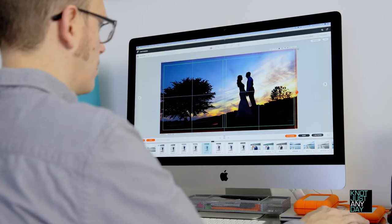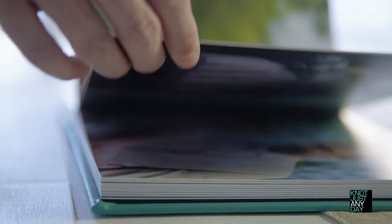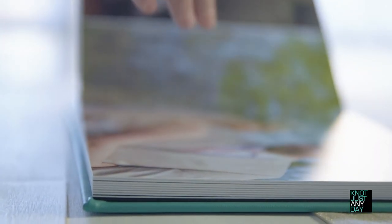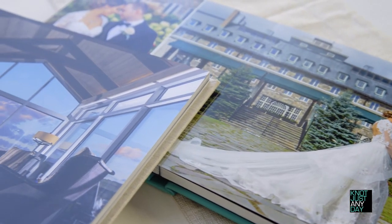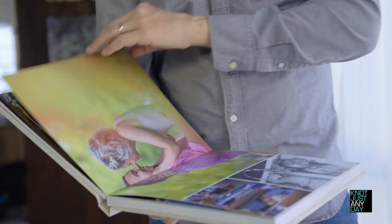Customization is just as important inside of your albums. So as we move through the design process together, you'll have the opportunity to exchange and add in other images from your online gallery. Through our easy-to-use design proofing system, you'll have your dream wedding album before you know it.